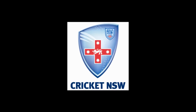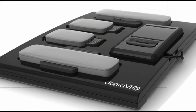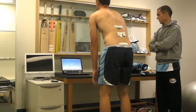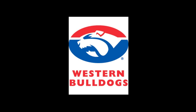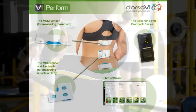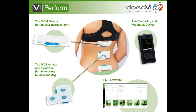The New South Wales Cricket Team, which competes in the Australian Sheffield Shield First Class Cricket Competition, has become a pace-setter with its use of Dorsa V's VPerform technology to help train and rehabilitate its elite players. Richmond and the Western Bulldogs from the Australian Football League and the Australian Institute of Sport have joined Cricket New South Wales in becoming the first sports bodies in Australia to use VPerform, wireless sensors which measure movement and muscle activity in the lower back and pelvis.